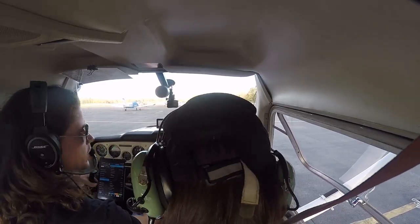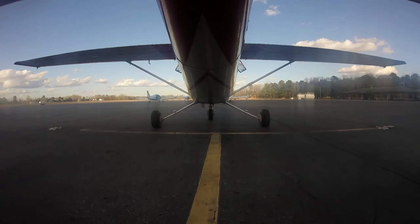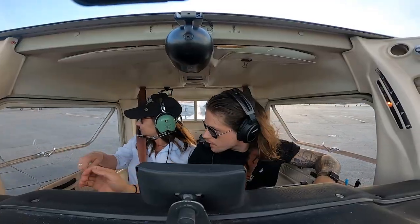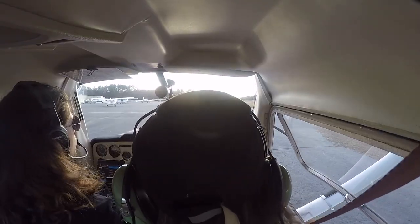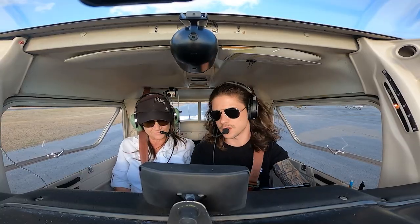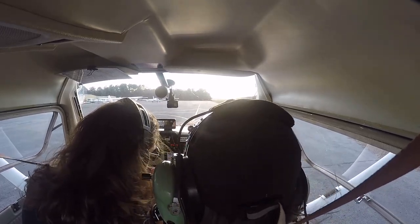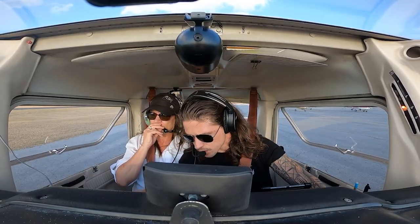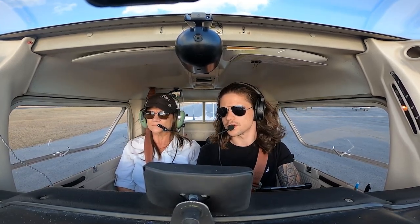I'm going to test the brakes real quick. All right, we're not going to go onto the runway yet. We're going to taxi out here and do a run-up. This is where we test everything before we take off. 1,700 RPM. Two left, two right, one left, one right. RB — green, green, green, green. Test idle. Still runs. Good. That's a run-up.